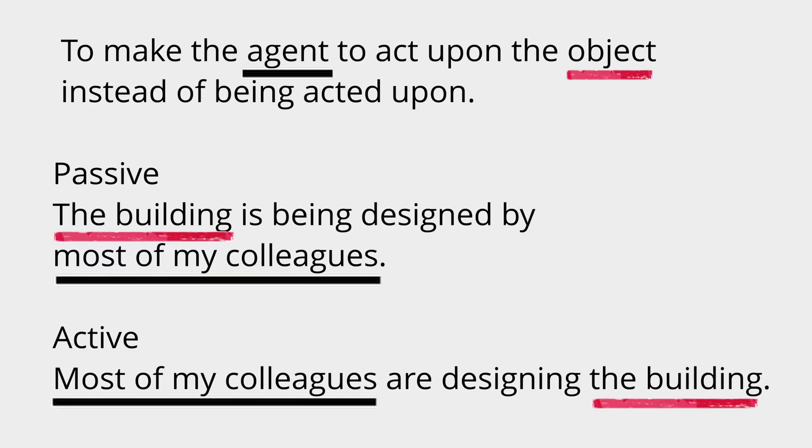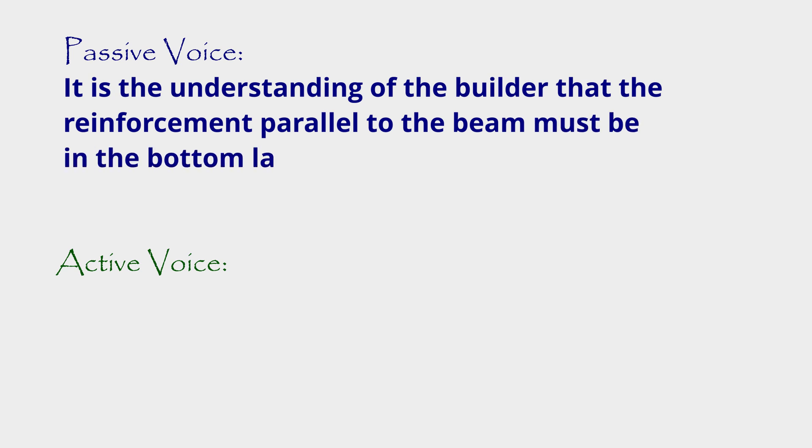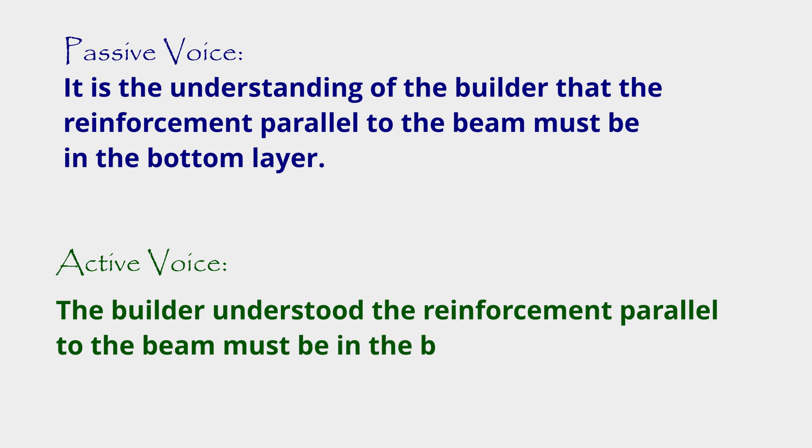Here's another example — we'll start with the passive and work our way to the active voice. It's really about restructuring the sentence, normally by turning it back to front — bringing the stuff at the end to the front and moving it around, and you'll get a better sentence. The passive voice: 'It's the understanding of the builder that the reinforcement parallel to the beam must be in the bottom layer.' Now if we structure that as a more active sentence: 'The builder understood the reinforcement parallel to the beam must be in the bottom layer.' As you can see it's a lot shorter. By being active you're getting more engagement, and you also have fewer words, so they're more likely to read the document you've actually written.